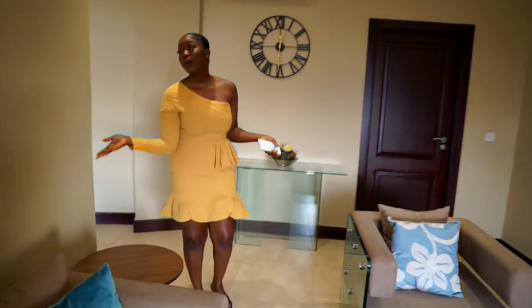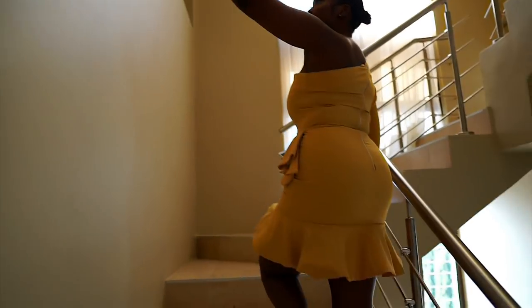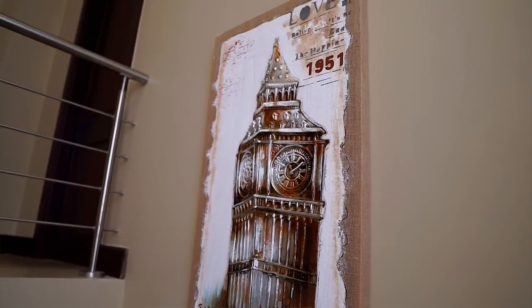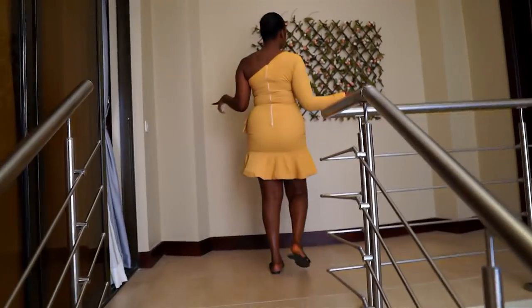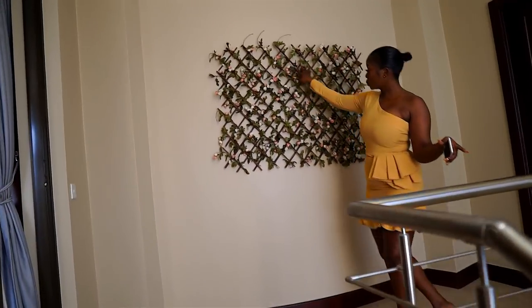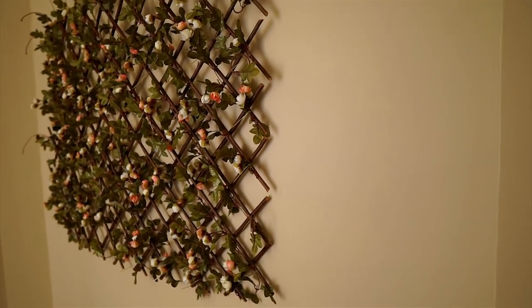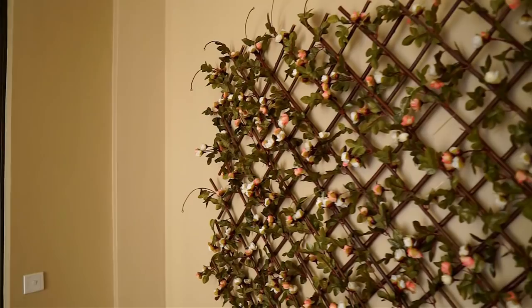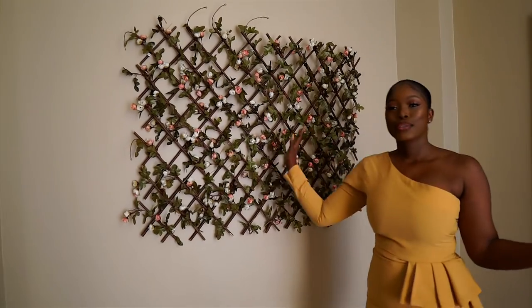Now come with me upstairs where we have the bedrooms. First off, we have another gorgeous painting right here. And then when you come to this area, you have this gorgeous, gorgeous decoration — I don't even know what it's called. Each room is made with artificial flowers and bamboo sticks. So let's go into room number one.